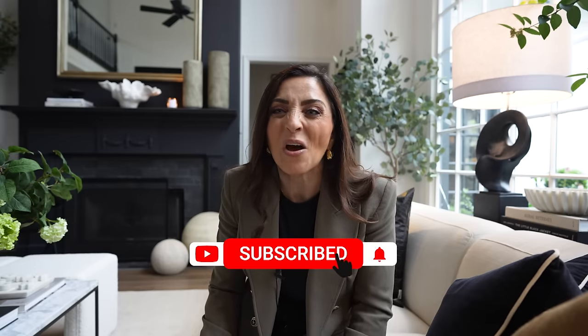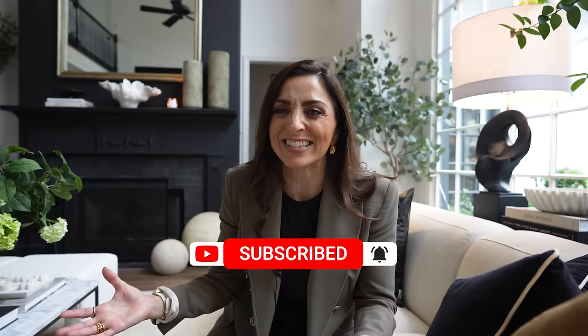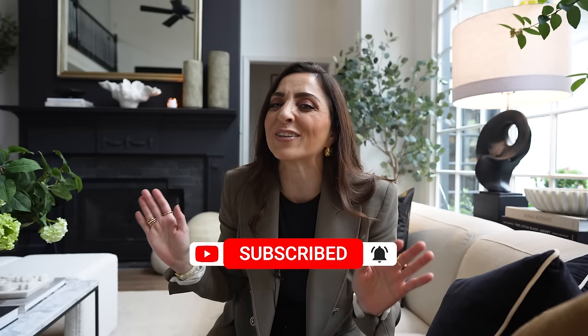If you're not a subscriber, make sure you hit subscribe. We take you shopping, we talk about trends, we decorate rooms with you here at the House of Valentina and we have a whole lot of fun doing it. I think you'll love being a part of our community. So make sure you hit subscribe. And now let's go shopping.